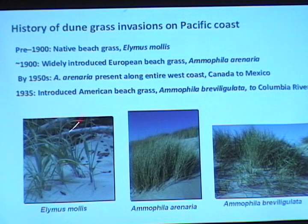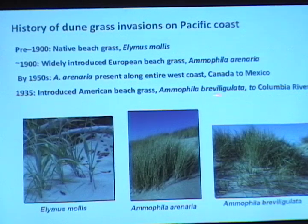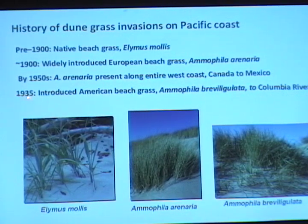A little history of the grass invasion. Prior to 1900, there was a native beach grass, Elymus mollis. It is not a very good stabilizer of sand, so we never had foredunes prior to when Ammophila was introduced in the early 1900s. By 1950, Ammophila arenaria was present all along the entire coast. By 1935, the second species, Ammophila breviligulata, was planted near the Columbia River. Ammophila breviligulata is the dominant beach grass in most of Washington and parts of Oregon, whereas Ammophila arenaria is the dominant and actually the only beach grass species in this region, and that has some pretty significant consequences.